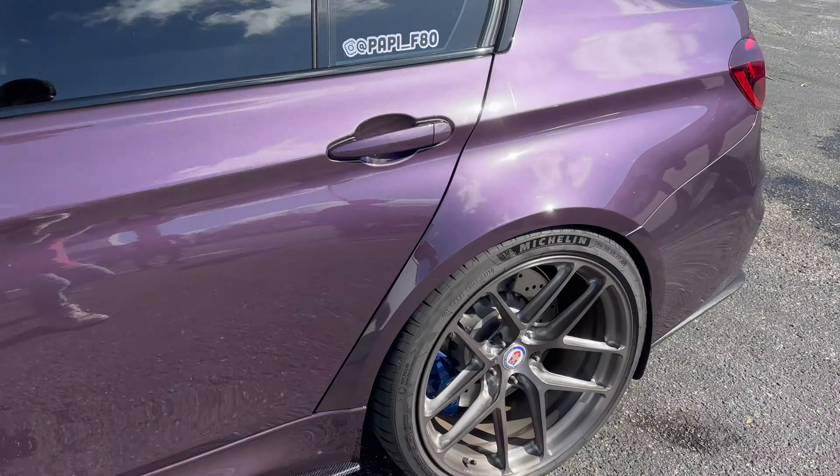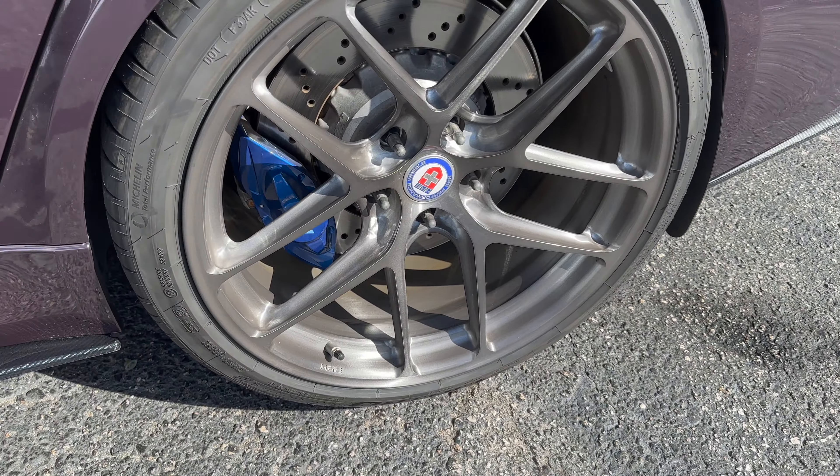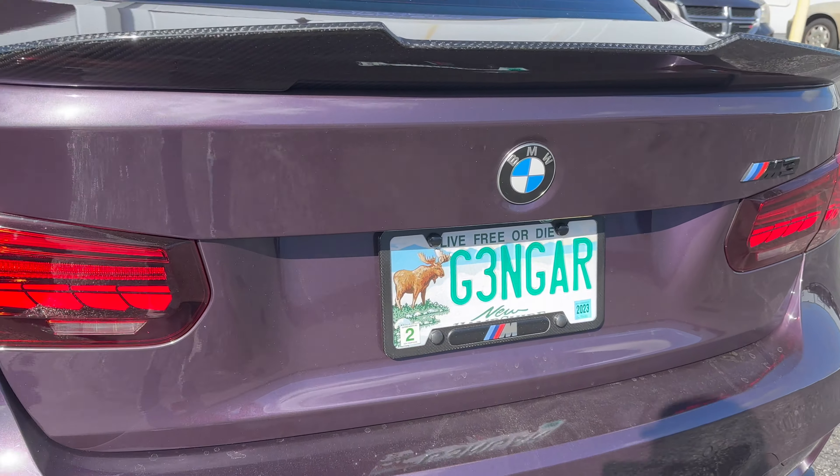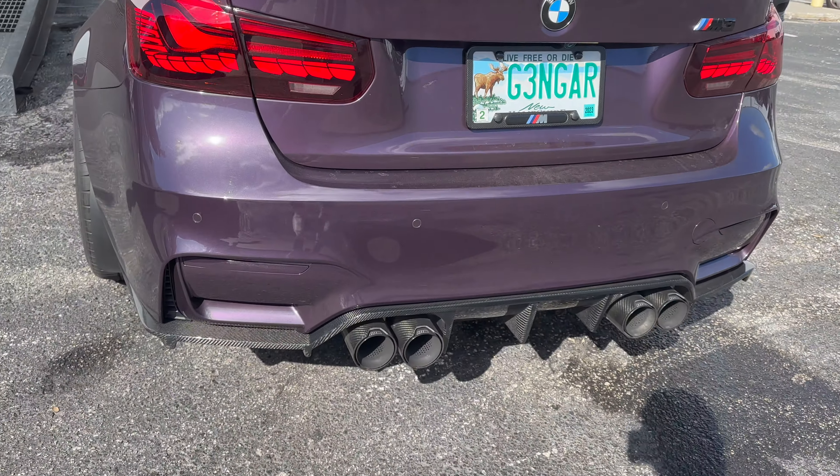Poppy F80 — these HREs are sick. Where are you from? New Hampshire. Welcome to Florida!